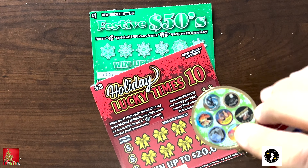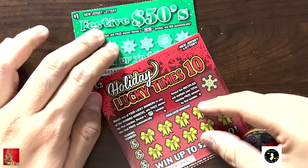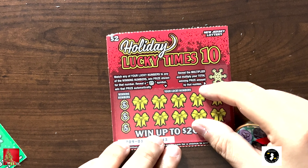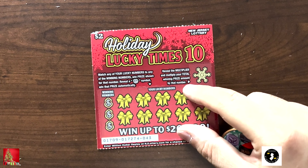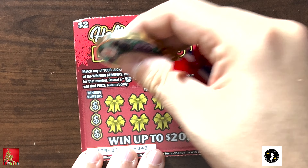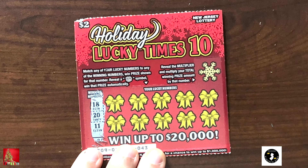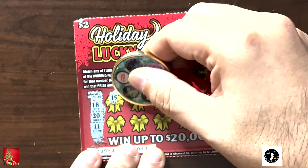Hey guys, welcome back to our daily scratch video. We're going to do dollar and two dollar tickets — one ticket every single day in the month of December for the holidays, using our holiday collab coin. Let's get going. I'm going to start with this one first, and this is a matching number game.